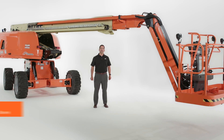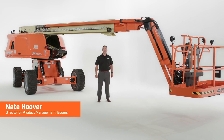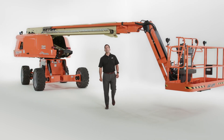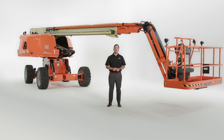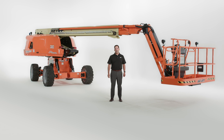As a world leader in access equipment, JLG continuously innovates to solve customer challenges on the job site. Our team focuses on bringing you greater productivity, improved safety, and advanced technology with every product we introduce. Today I'm going to show you the JLG 670SJ self-leveling boom lift, a transformational innovation for working at height.